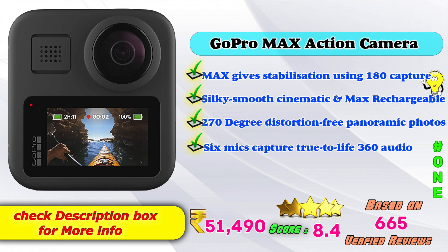1st place: GoPro Max Action Camera. Max gives stabilization using 180-degree capture, silky smooth cinematic and maximum rechargeable option, 270-degree distortion-free panoramic photos, 6 mics capture with true-to-life 360 audio. Amazon product price is Rs. 51,490. Score: 8 points based on 665 verified reviews.